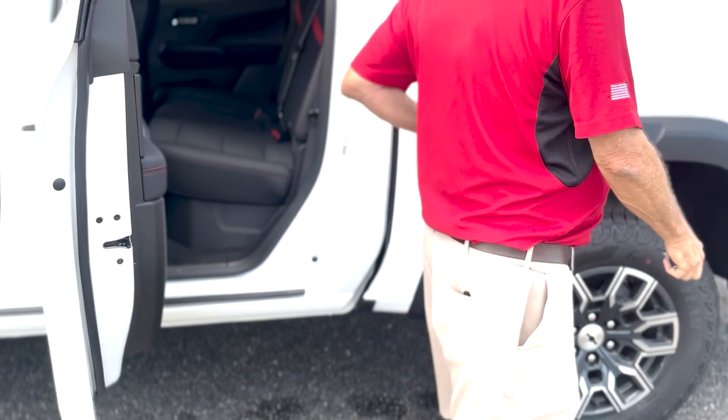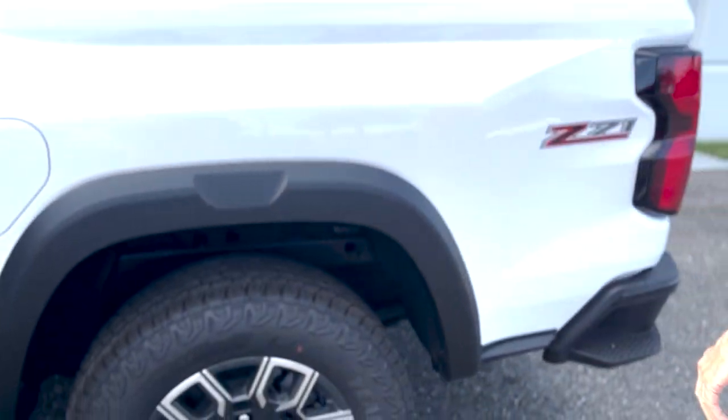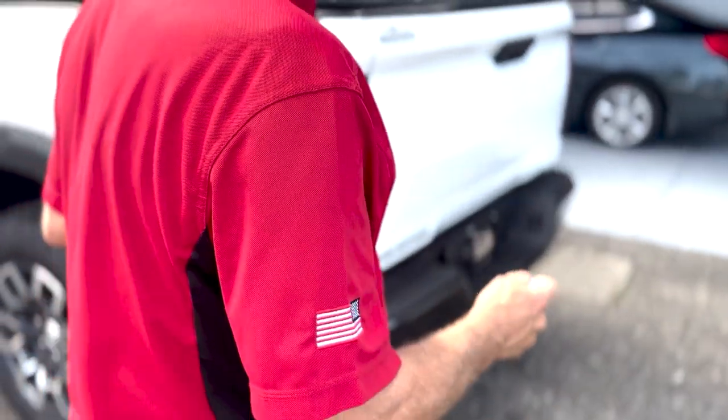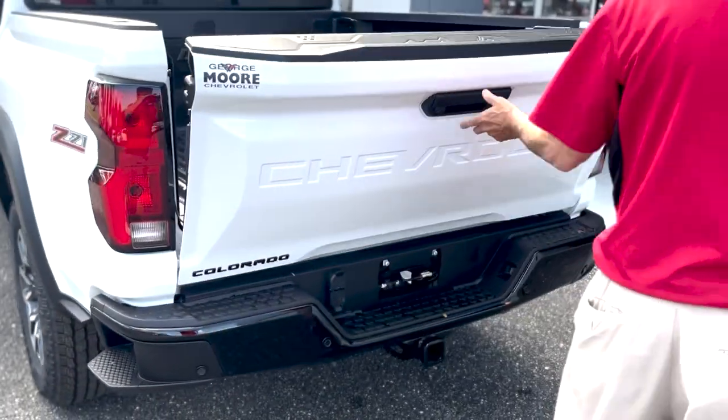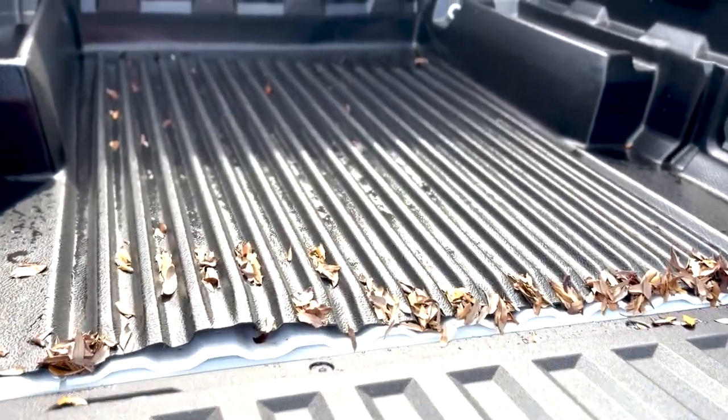There's a rear AC duct, a capless filler with the spider, and a rear corner AC bumper for nice easy access. The tailgate lowers nice and slow.